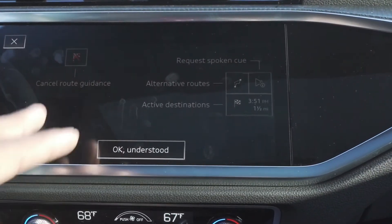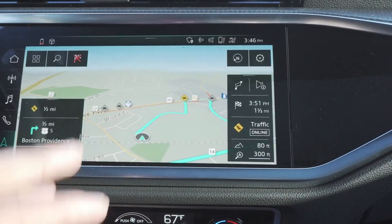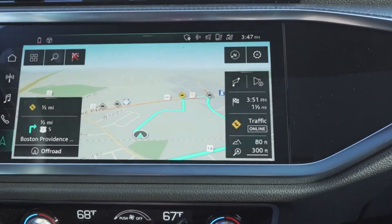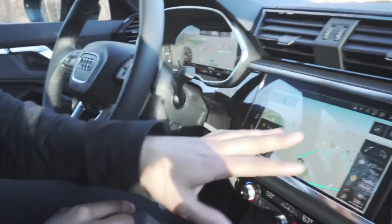it'll take you on your route using voice directions. It actually gives you a quick lowdown on how to use the system and how to operate the navigation. You can cancel the guidance there and it tells you a plethora of other things as well.